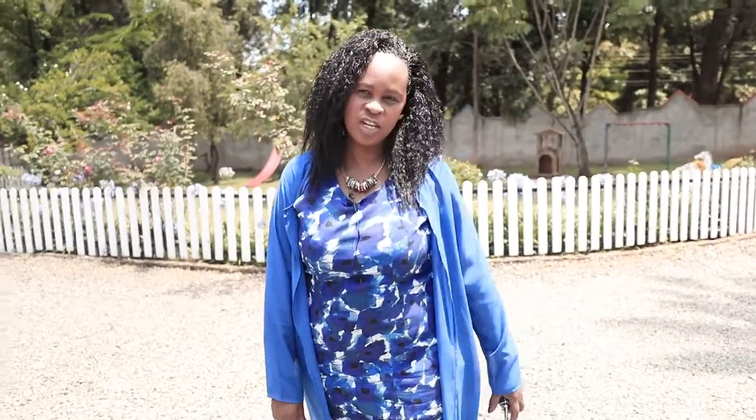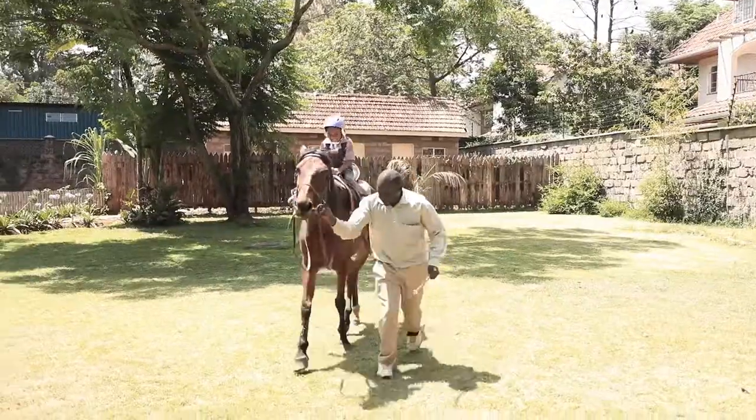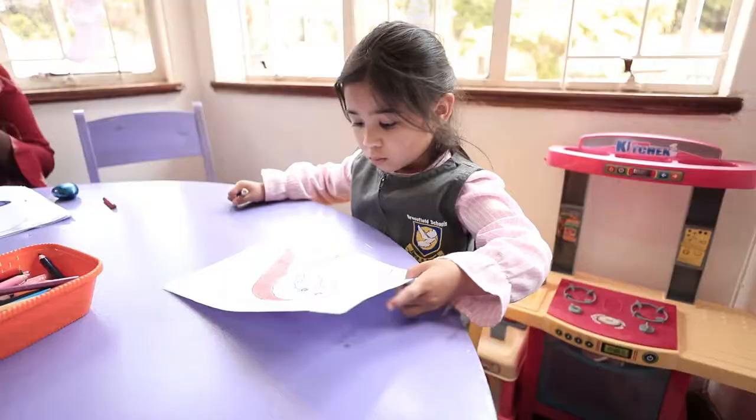Hello, my name is Jane Wakaimba. Welcome to Gracefield Schools and I will take you through our classes. Welcome.